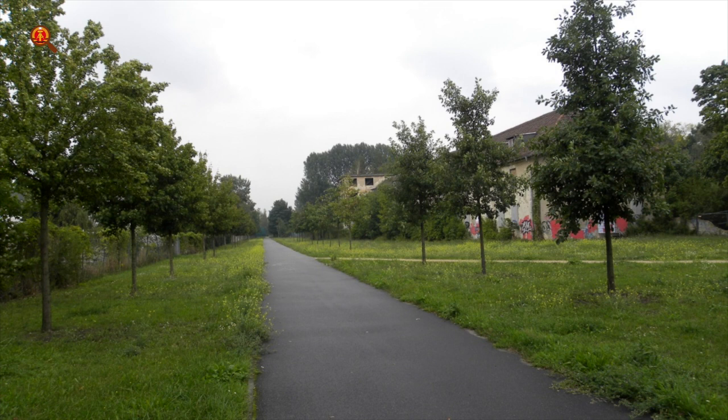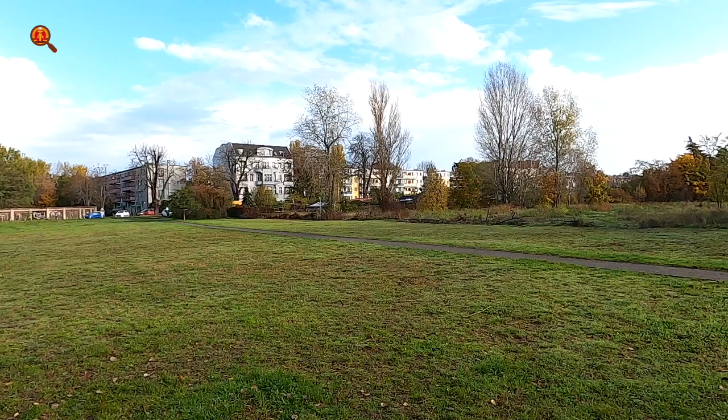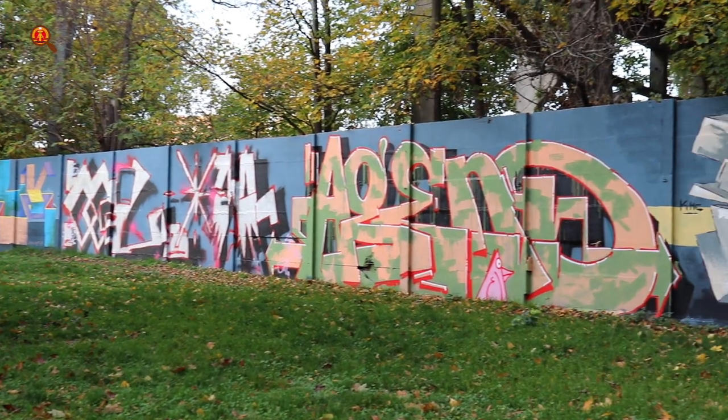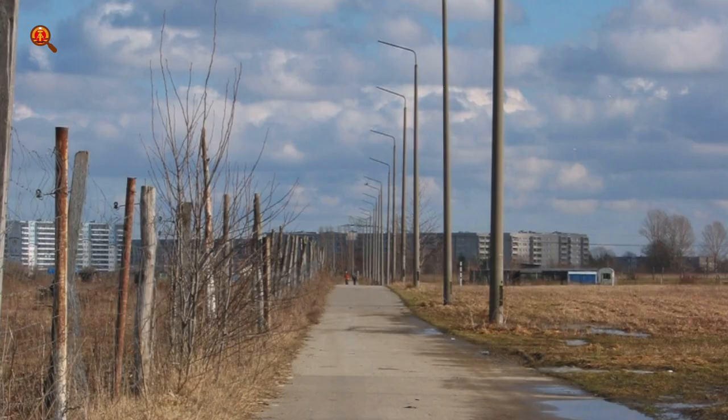If you walk the route where the Berlin Wall once stood expecting to see a lot of places with remains of the wall installations, chances are you will get very disappointed. But if you know how and where to look, you can still find plenty of traces. In this video I will give you 10 tips and a bonus tip that will make your Berlin Wall tour much more interesting.